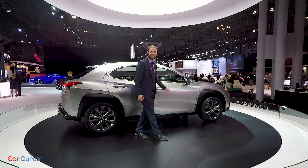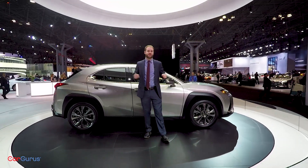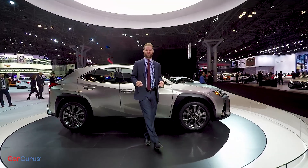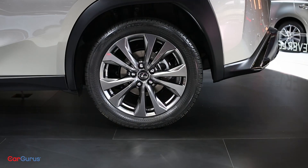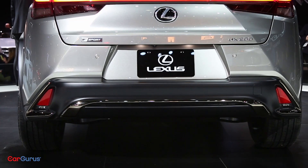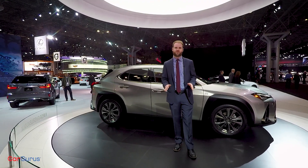With a 103.9 inch wheelbase and 177 inches of total length, this car is actually smaller than a Mazda 3 sedan — it is a small car. Still, with McPherson struts up front and a dual wishbone suspension in the back, the UX should be very comfortable on broken pavement.